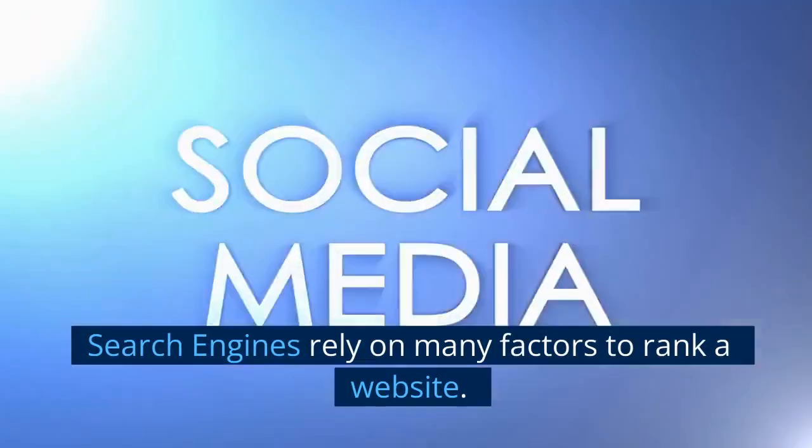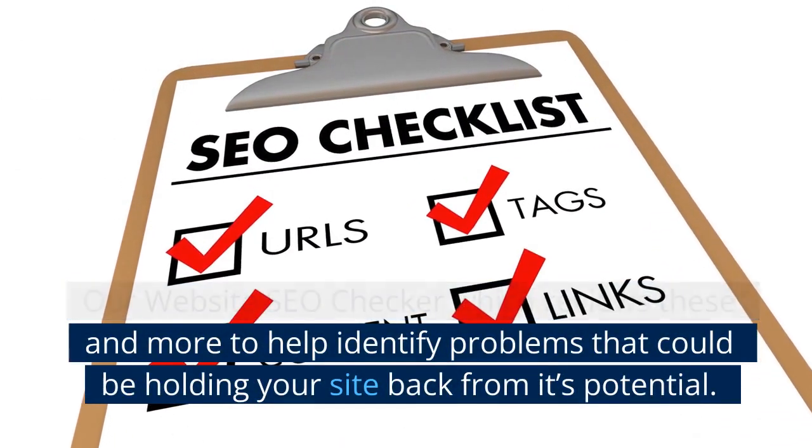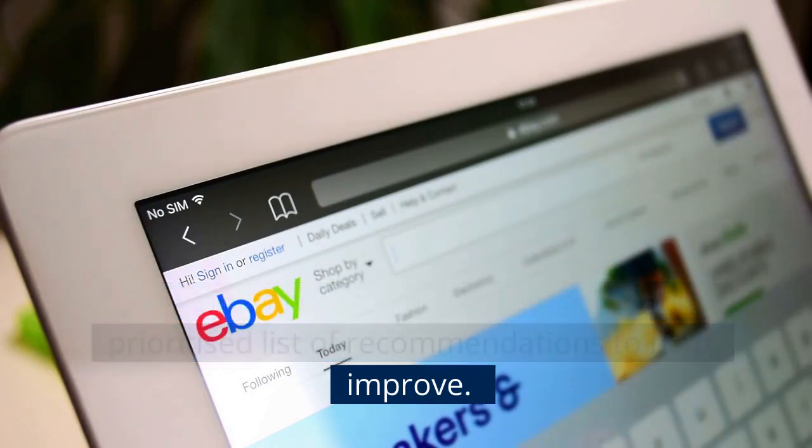Search engines rely on many factors to rank a website. Our website SEO Checker reviews these and more to help identify problems that could be holding your site back from its potential. Additionally, we provide a clear, actionable, prioritized list of recommendations to help improve.